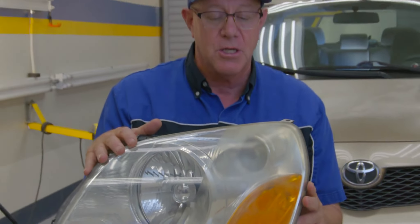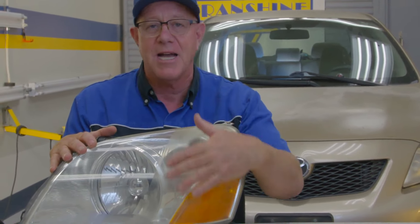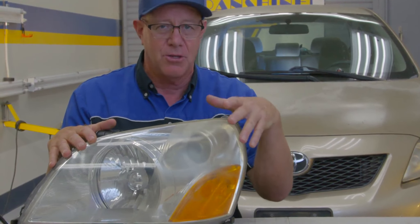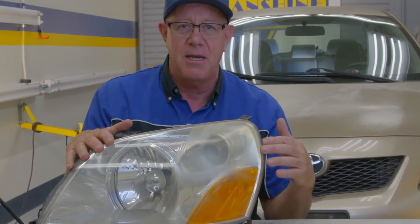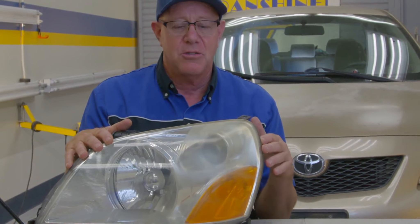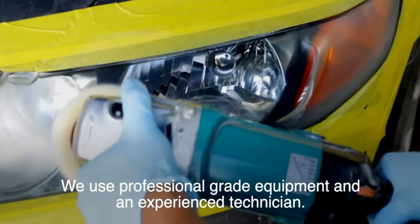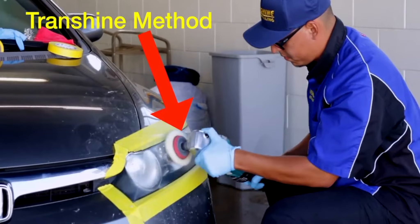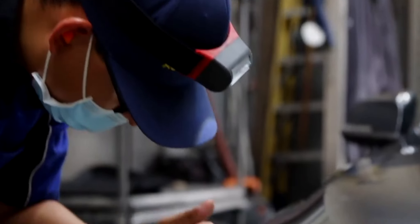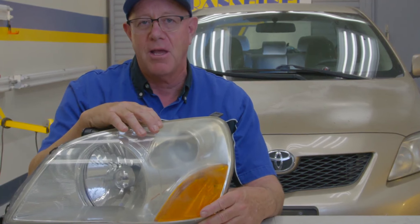One of our frequently asked questions is whether this yellowing is on the outside or inside. This goes back to how it's happening — it's all from exposure to ultraviolet rays, so it's all happening on the outside. In a simplified version, what we do is cut down through all this sunburnt hazing to get down to fresh, clear plastic polycarbonate. But that's only half the solution, because you really need to put a coating over the exposed polycarbonate.